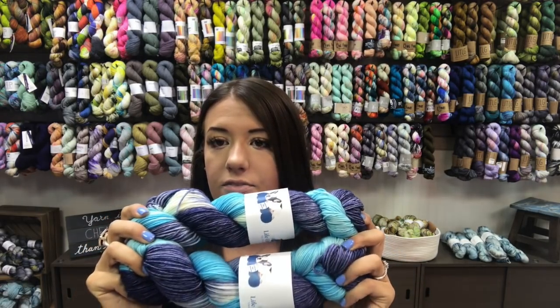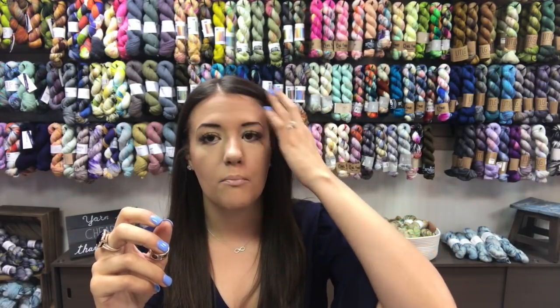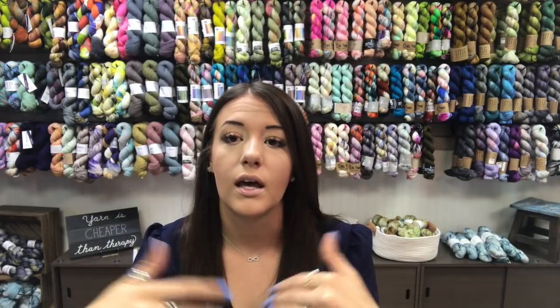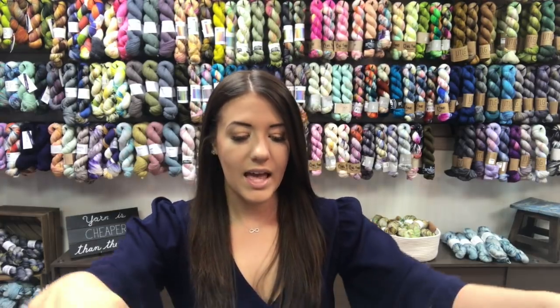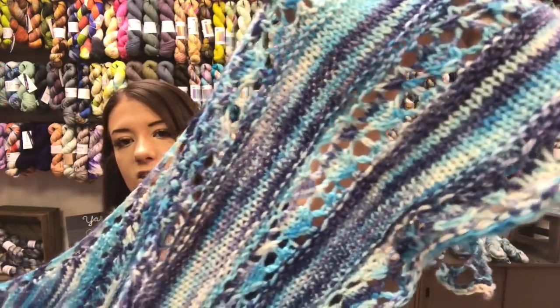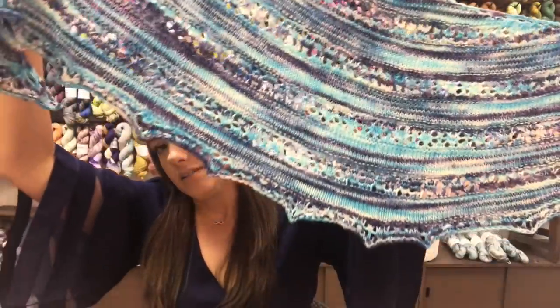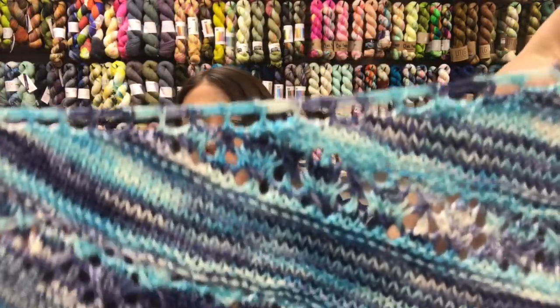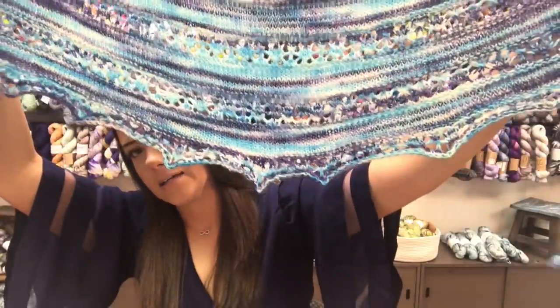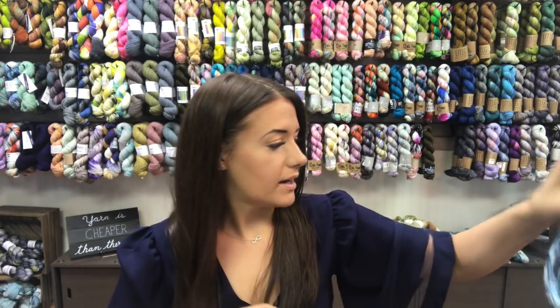We have a limited number of the fingering — 490 yards — and the DK — 247 yards — both retailing for $26. I'm not putting them on the website, but if you're not local, email me or send an Instagram or Facebook message and I can send you an invoice. The shop sample Jan knit up in this colorway is the free pattern called Serenity, available on Ravelry — a pretty, basic one-skein shawl. The colorway Hope is available for the month of April in the store.